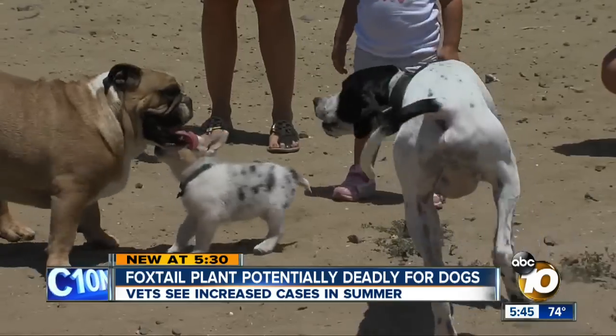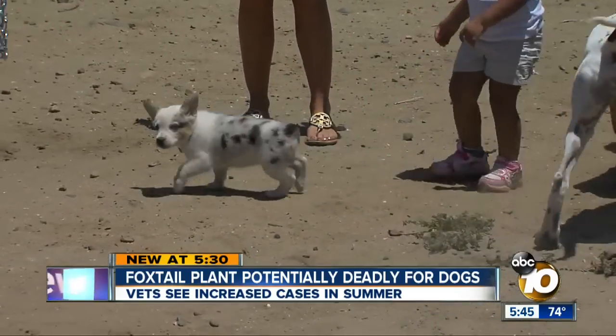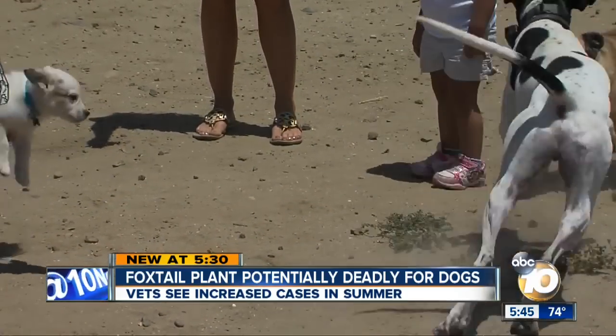If you're not sure if your dog came into contact with one of these foxtails, there are some precautions you can take. They could save you thousands of dollars and even your dog's life. Check all the paws and between the toes. Katie plans on keeping an even closer eye on her pups when they're playing near the brush.